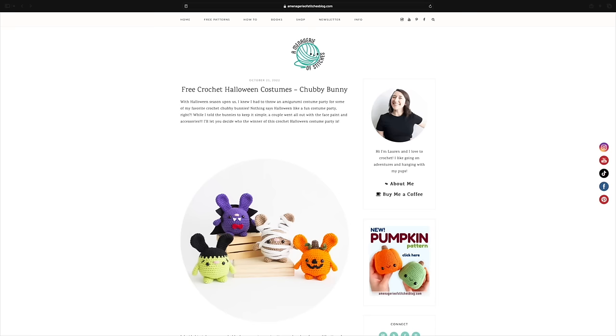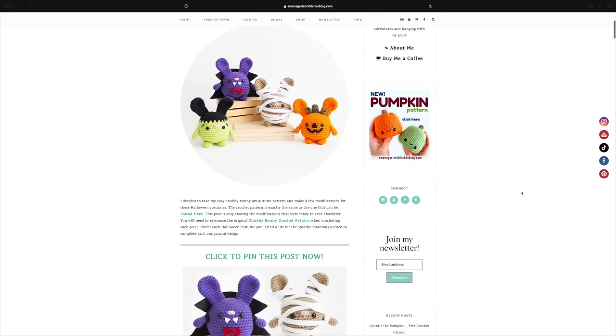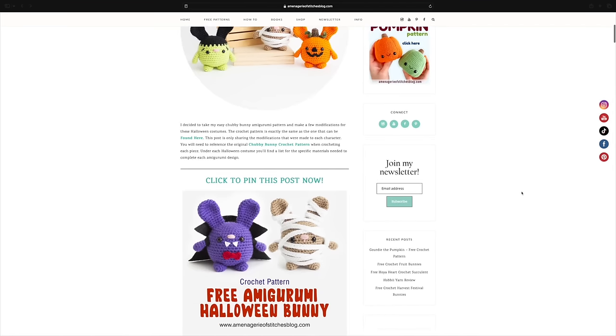Back in my springtime or summertime pattern video, I actually shared with you the modification of the chubby bunny with springtime modifications. And A Menagerie of Stitches did the same thing, but this time Halloween. So you take the chubby bunny pattern, which actually does have a YouTube video associated with it as well, and then you modify it to become one of these more Halloween themed bunnies. Lauren Espy's patterns are some of the best ones.